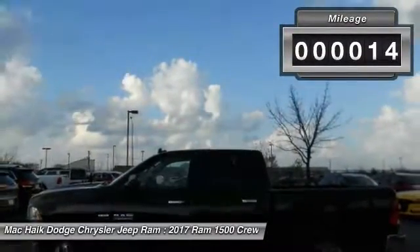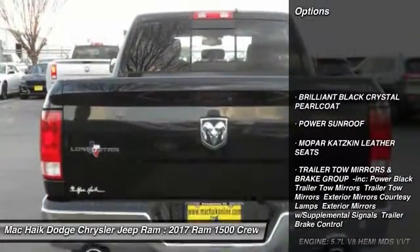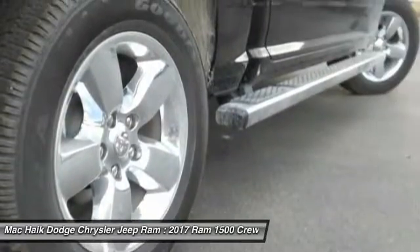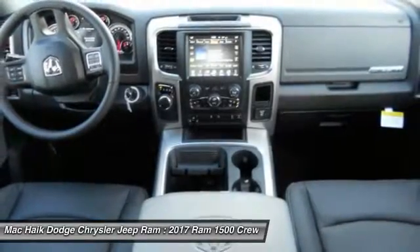This vehicle has less than 100 miles. Here are some of this vehicle's great options: tow hitch, stability control, traction control, backup camera, power sunroof, anti-lock braking system, keyless entry, Bluetooth, power steering, and adjustable steering wheel.